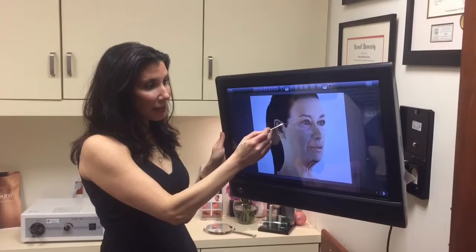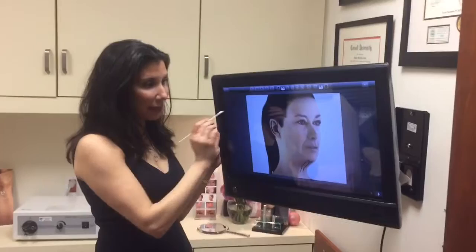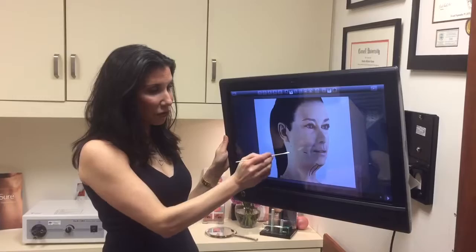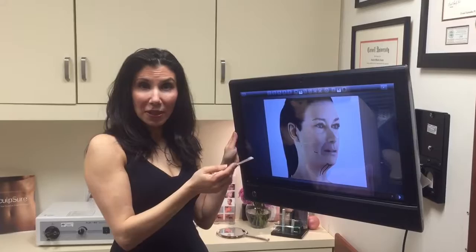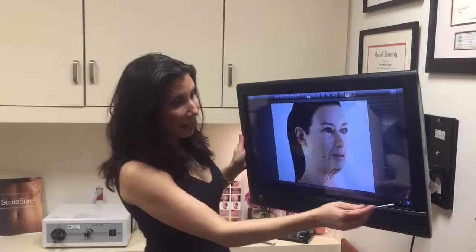The other incision is hidden in the temporal tuft of hair, falls into a natural crease, then goes behind the tragus and back into the crease. This allows us to reposition the platysma as it attaches in the lower face and to reposition the cheek. You can do a self-test: if pulling upward on your face fully corrects your neck, you may not need more of an incision. But if you need to pull back on your neck to get it smooth, you may need a bit more.